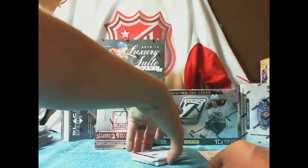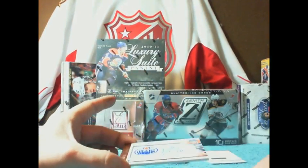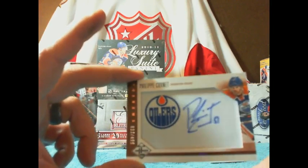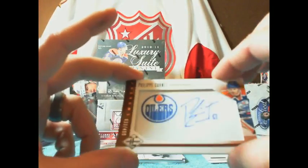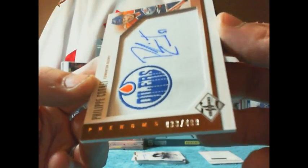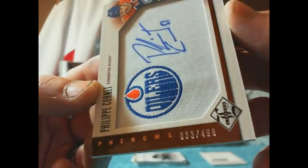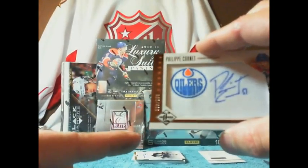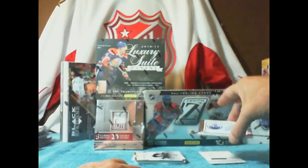We have a Phenoms going to the Edmonton Oilers — a Philippe Cornet. I kind of like these cards even though they're a manufactured patch, and that one is numbered 33 of 499. That bottom corner has a minor ding to it, you can hardly tell.